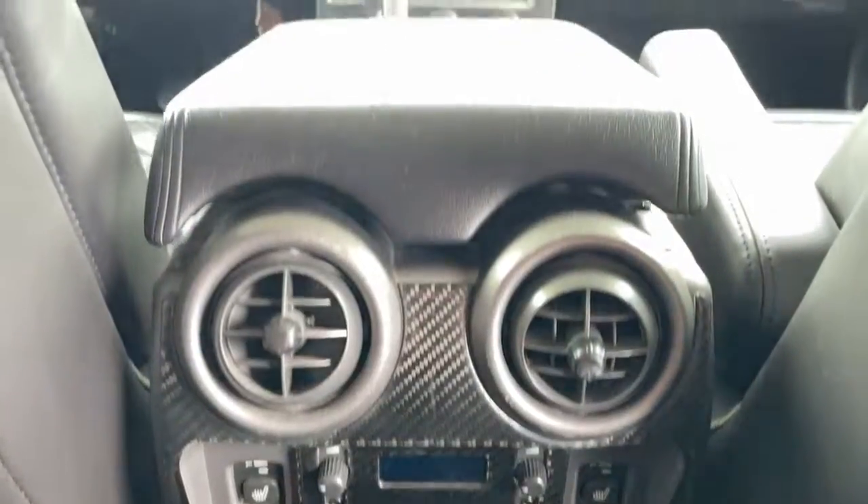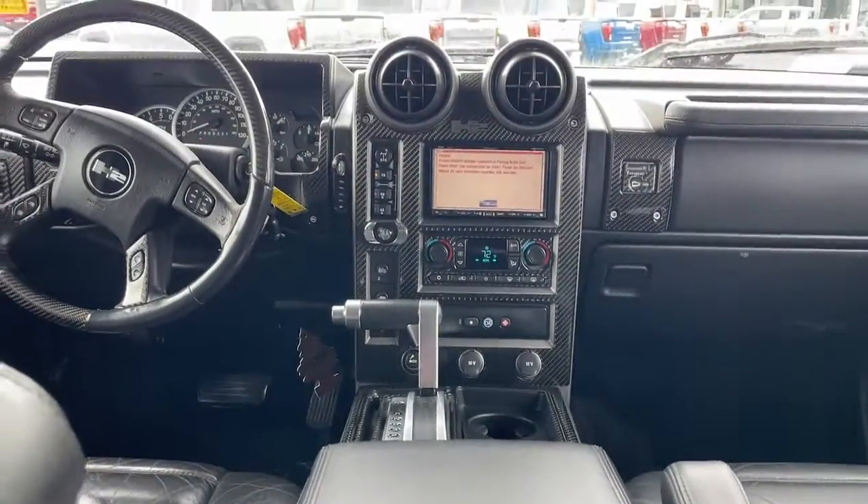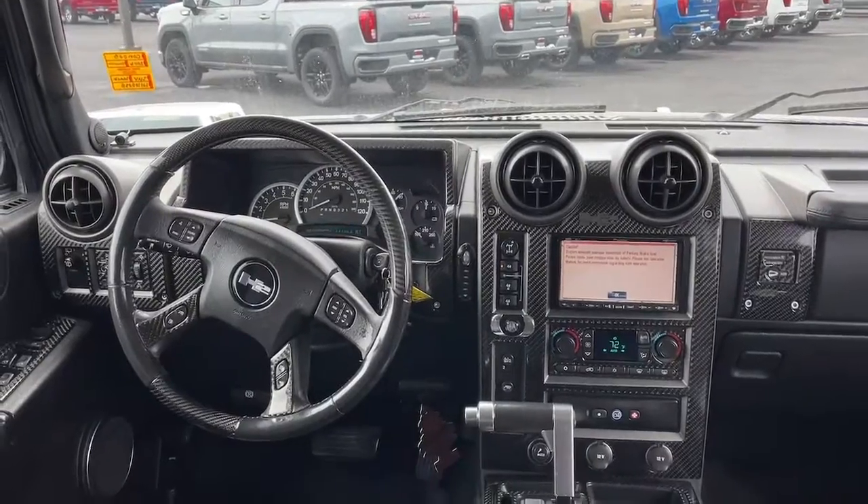Experience the strength and power of this attention-grabbing H2. Come in for a test drive. Our team will make it the best part of your day.